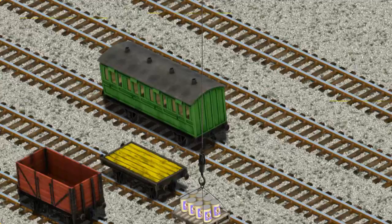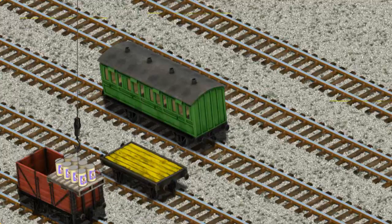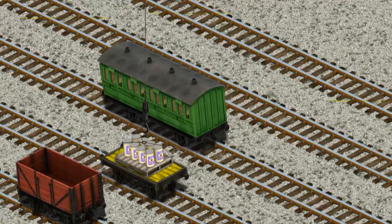Now the cargo must be loaded. Show Cranky where the yellow flatbed is. That's not the right one. Show Cranky where the yellow flatbed is. That's it!